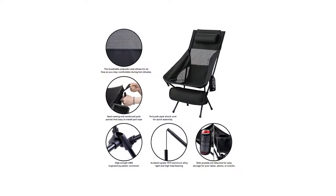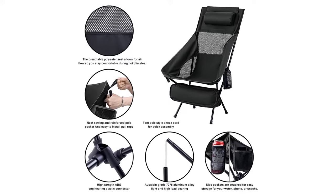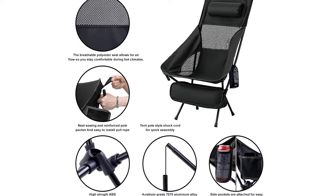Ideal for hiking, camping, picnics, and more, the Shilichang Lightweight Camping Chair is the perfect choice for anyone looking for a versatile and reliable outdoor chair.